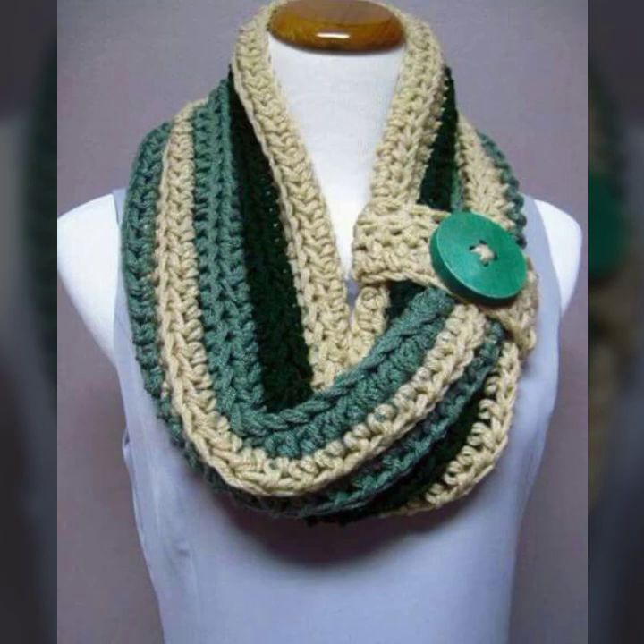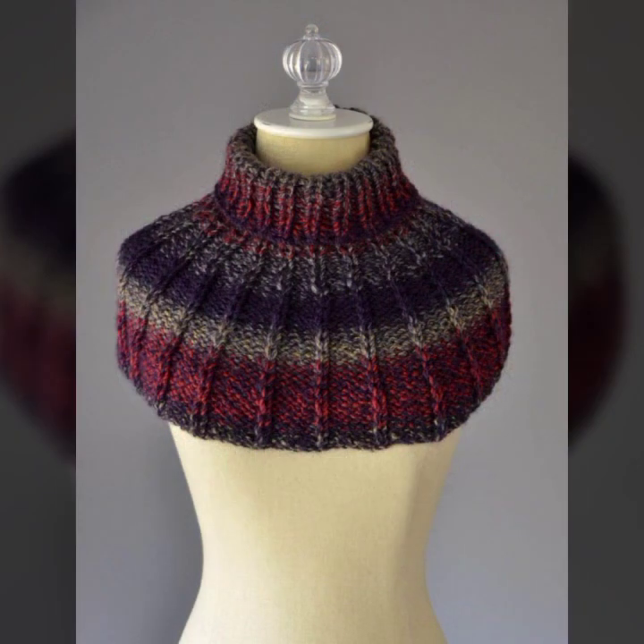If you want to buy these very beautiful crochet ear warmers, then I will tell you some website names like Label Express, Ebva.com, Etsy.com, and Amazon.